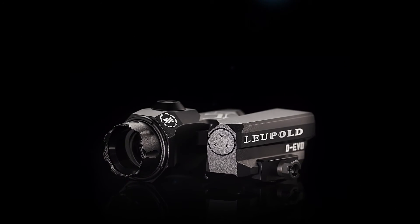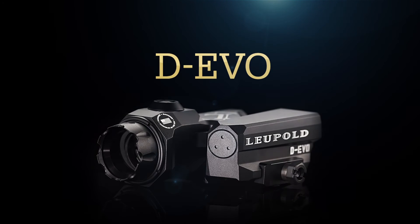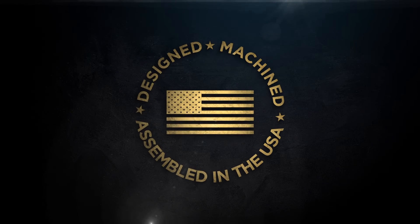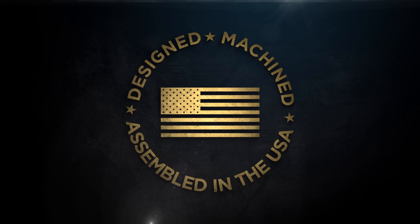The DEVO occupies minimal rail space and is waterproof to 66 feet. Designed, machined, and assembled in the United States by our 650 American craftsmen who accept nothing less than perfection.